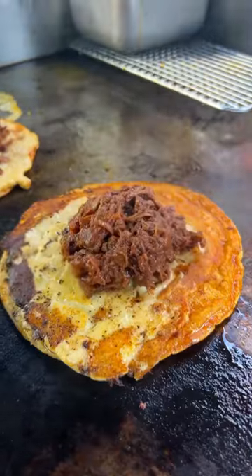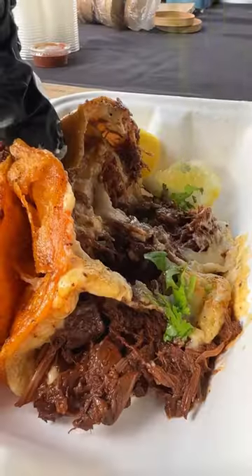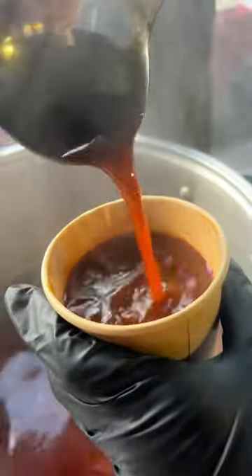They prepare their own jackfruit birria and grill it to perfection. Then it's stuffed with cilantro and onion, and of course paired with consommé — because it's not birria without it.